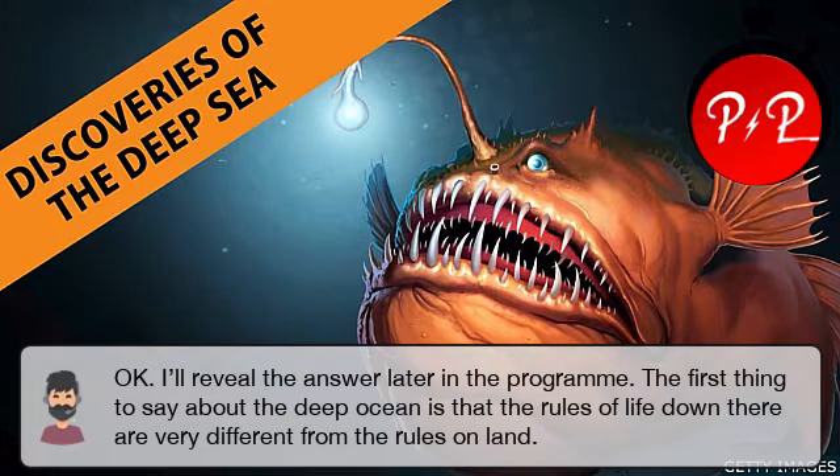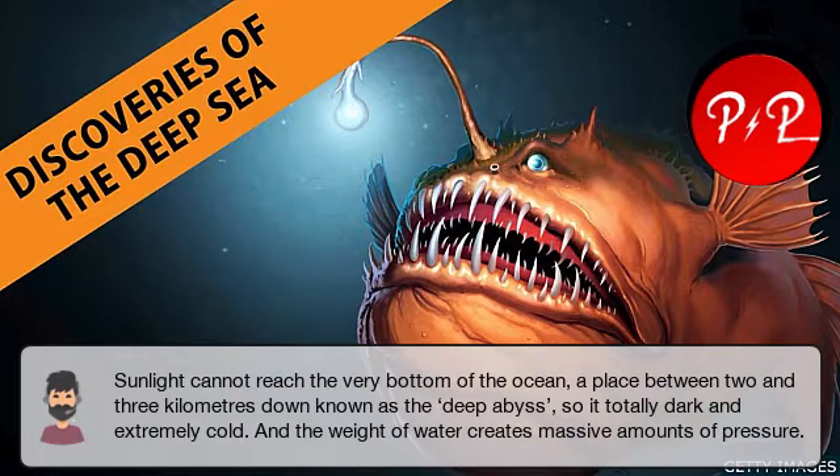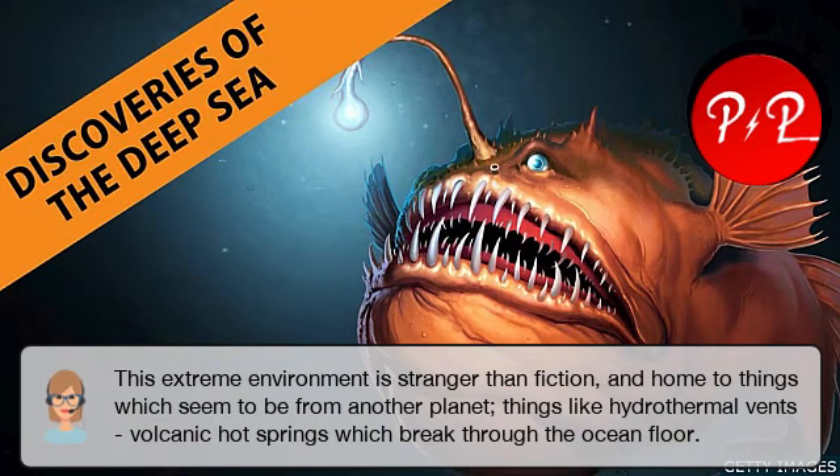The first thing to say about the deep ocean is that the rules of life down there are very different from the rules on land. Sunlight cannot reach the very bottom of the ocean — a place between two and three kilometres down known as the deep abyss. So it is totally dark and extremely cold, and the weight of water creates massive amounts of pressure. This extreme environment is stranger than fiction and home to things which seem to be from another planet — things like hydrothermal vents, volcanic hot springs which break through the ocean floor.